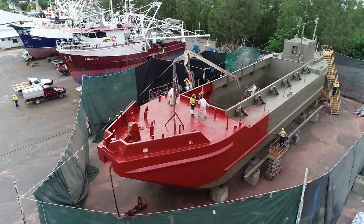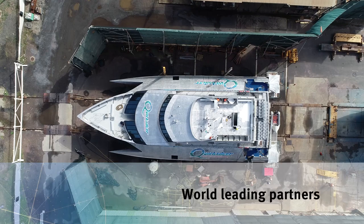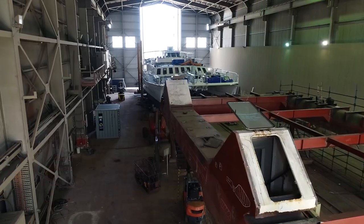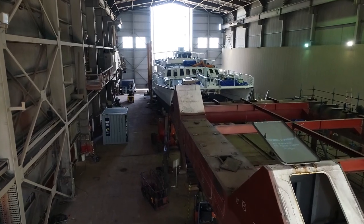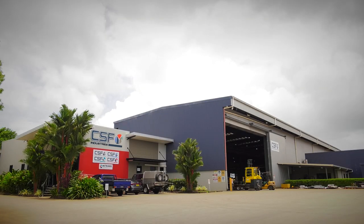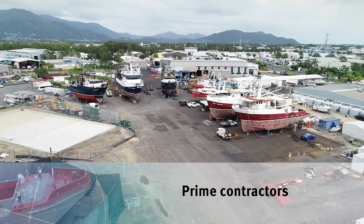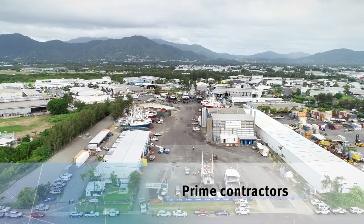All three are Australian owned and are supported by world leading partners such as Caterpillar, Cummins and MTU, and by locally renowned partners such as CSF Industries. Prime contractors such as BAE Systems and Austal also have a presence in the precinct.